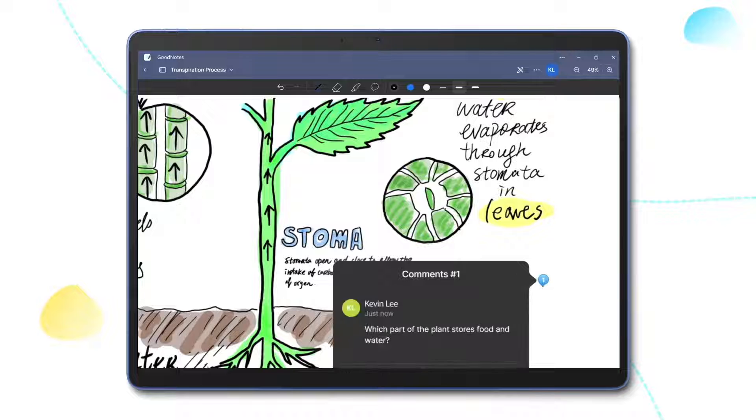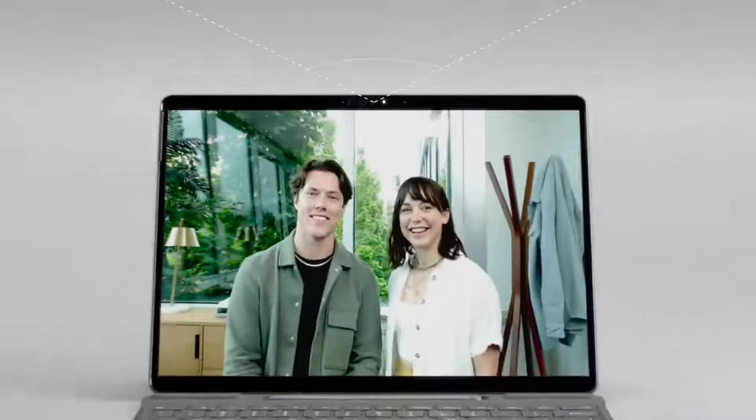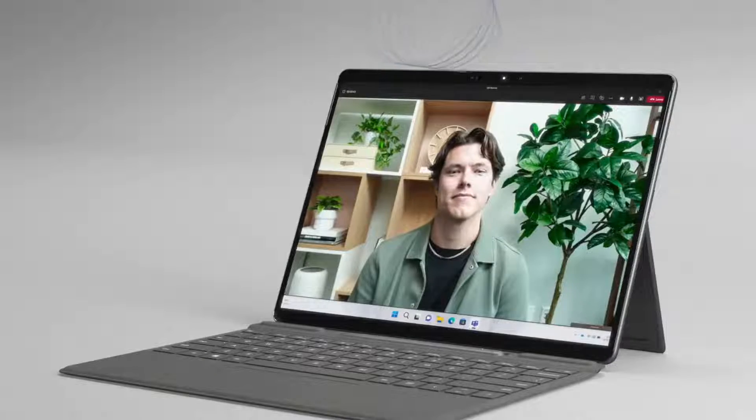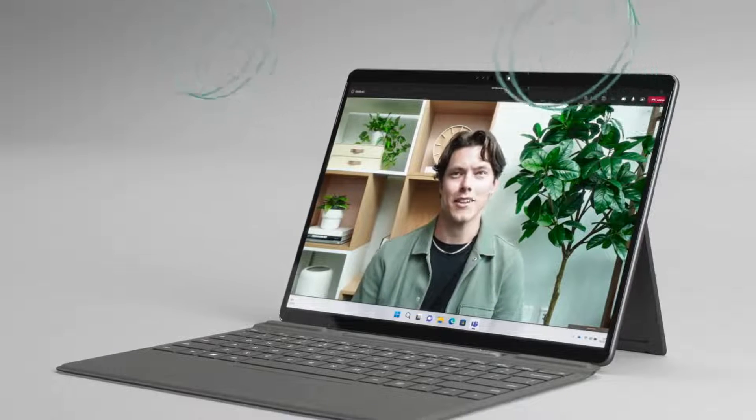I'm sure many of you spend a lot of time on video calls to stay connected. We knew we had to get three critical parts perfectly dialed in for you on Pro 9. The front-facing camera is centered so you're not looking off to the side, with a widened field of view at the perfect angle. We designed the microphones and speakers to face directly towards you by carefully creating openings through the display — as a result, you get fully immersed in stereo sound, and your voice sounds like you.